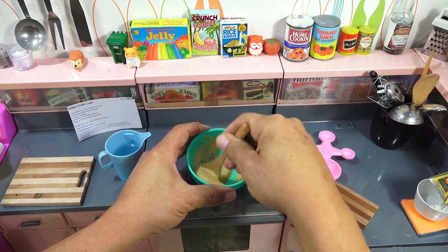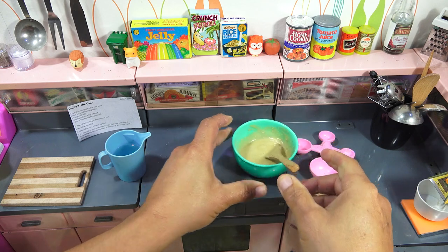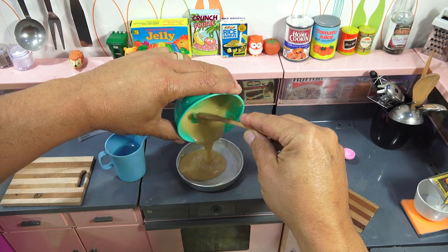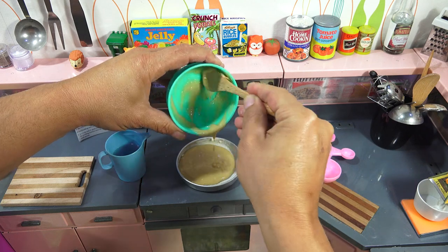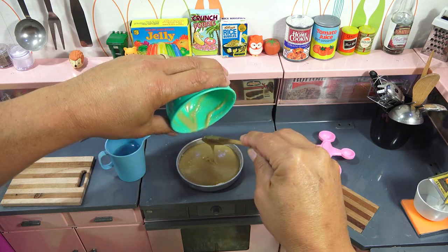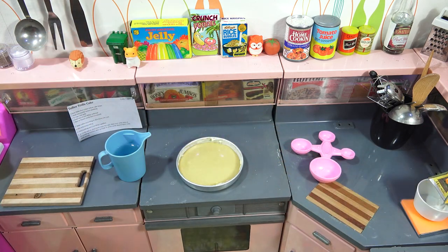I do have two ovens, but I'm going to bake them both in the Easy Bake. Let's get tray number one. Very nice. I'll get this one in the oven, but I want to go over the oven real quick with you.